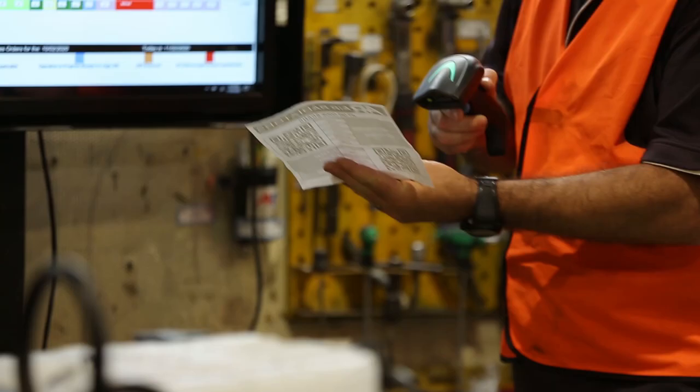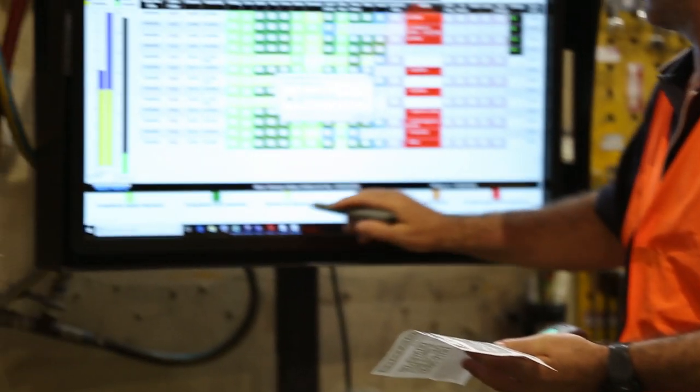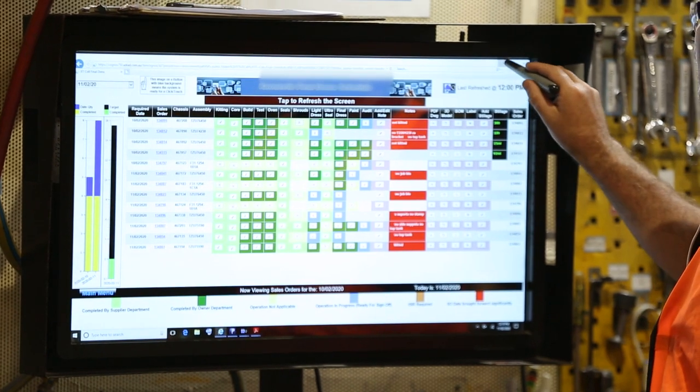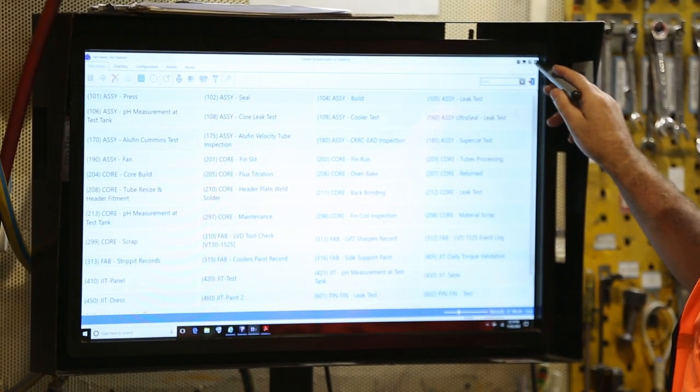People have shown a lot of interest in what we've done here as a potential for themselves to engage in a similar solution. However, not having Pronto and Cognos, I'm not sure how far they'll get. Pronto is like the core business system and anything else has to revolve around the core, which is Pronto. And Cognos, as part of Pronto, has been a great tool for us to accomplish what we've done here with the digital solution for JIT manufacturing.